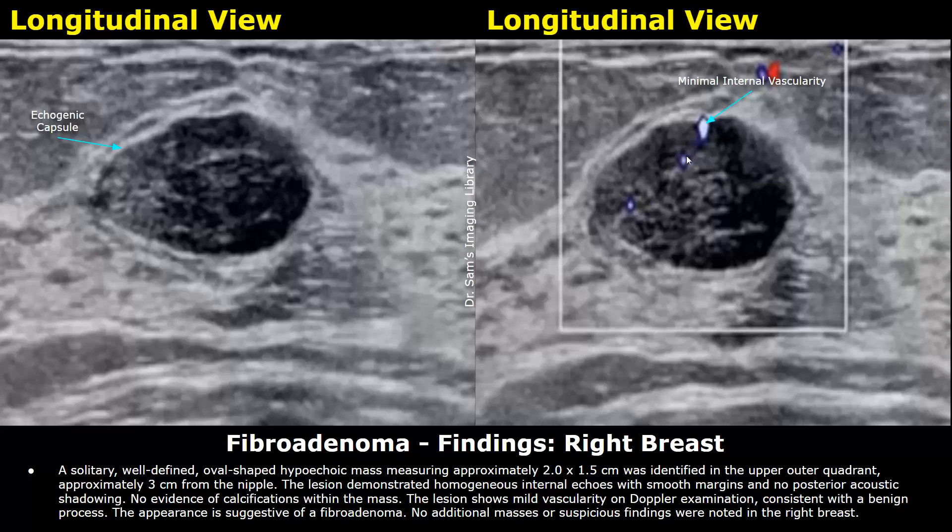The lesion shows mild vascularity on Doppler examination, consistent with a benign process. The appearance is suggestive of a fibroadenoma. No additional masses or suspicious findings were noted in the right breast.